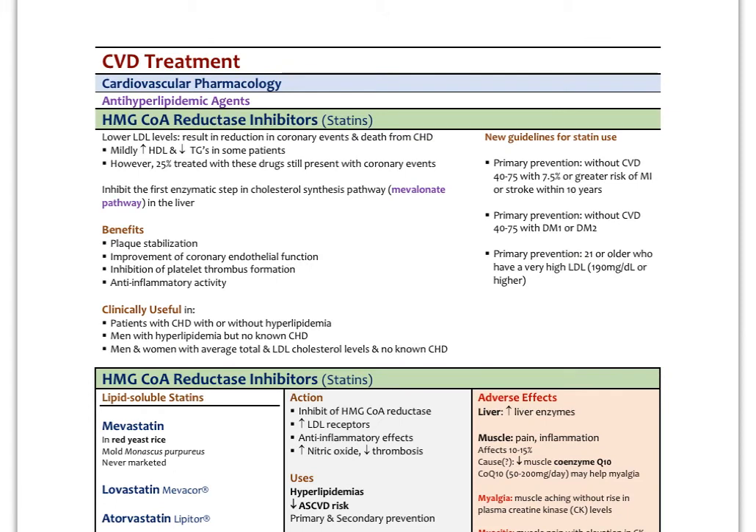Finally, let's cover medications used to treat cholesterol. Statins essentially block cholesterol production in the liver by blocking the enzyme HMG-CoA reductase. Lower LDL levels result in a reduction of coronary events and death from cardiovascular disease. Interestingly, about 25% of patients on these medications still present with coronary events, and up to 50% of MI patients actually have normal cholesterol levels — showing cholesterol is not the only factor. We think statins work not just by lowering cholesterol but also by stabilizing plaque, improving endothelial function, reducing thrombus formation, and having anti-inflammatory effects.